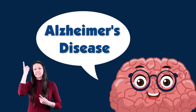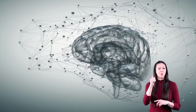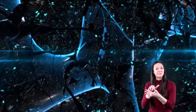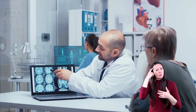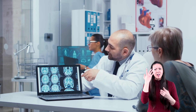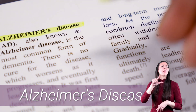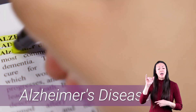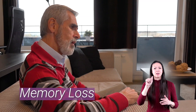The brain is a complicated organ. To find out how it works, it is explored, dissected, and studied. One of the reasons scientists and doctors study the brain is to help them understand certain diseases that happen inside of it. One of these diseases is called Alzheimer's disease. Alzheimer's disease is a form of dementia.